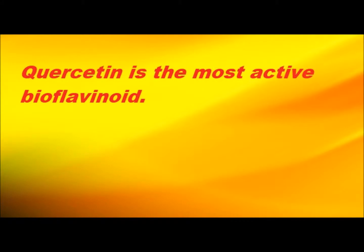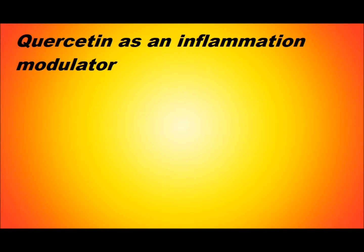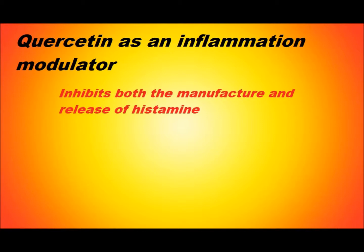Quercetin works especially well as an inflammation modulator because of its direct inhibition of several initial processes of inflammation. For example, it inhibits both the manufacture and release of histamine and other allergic or inflammatory markers.